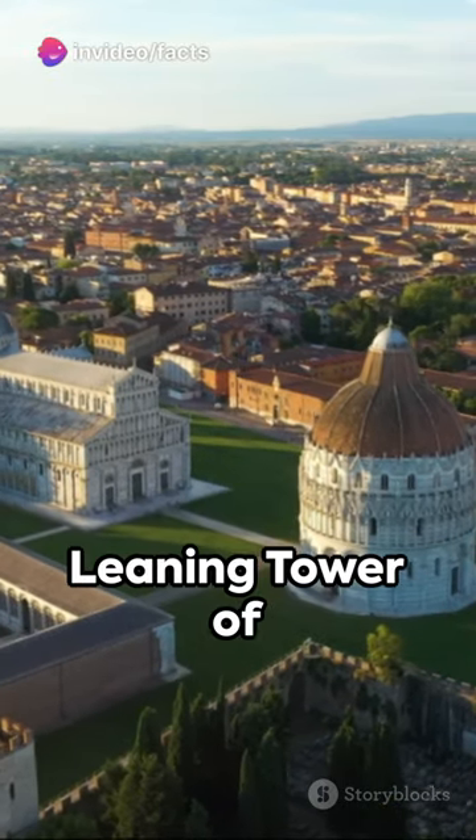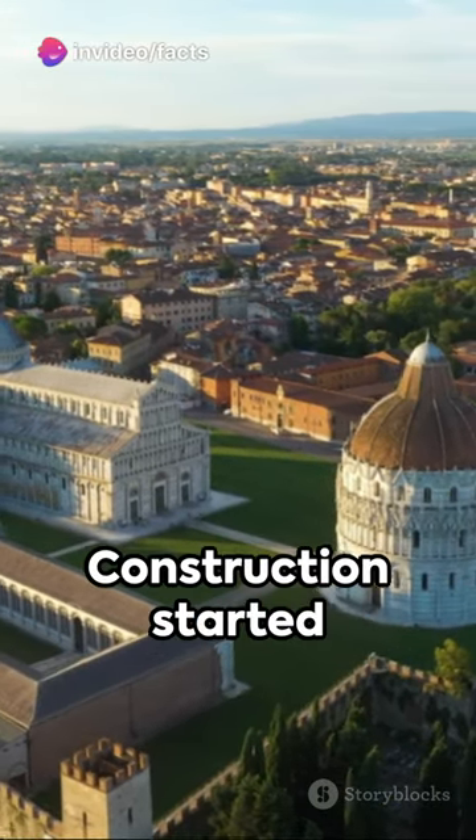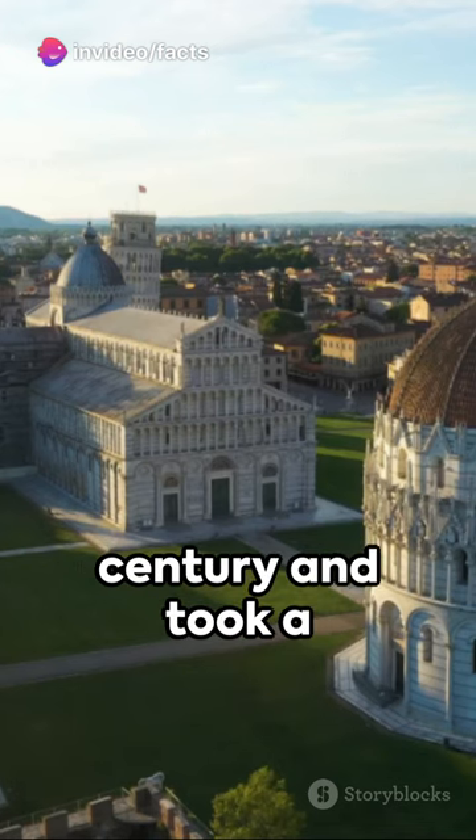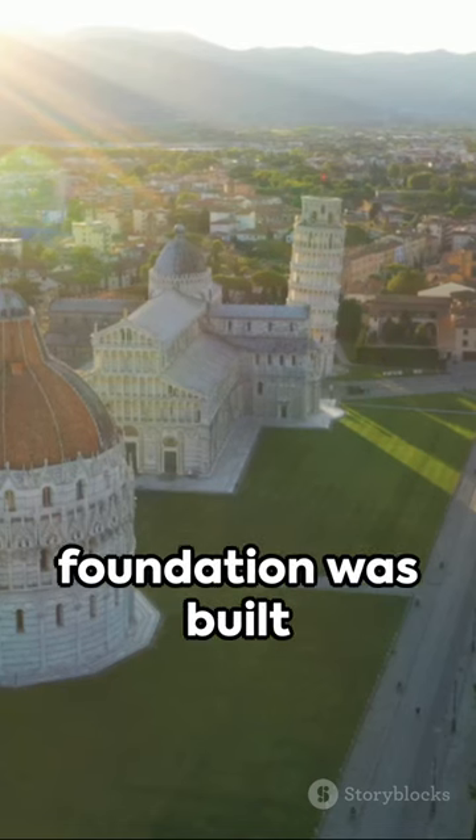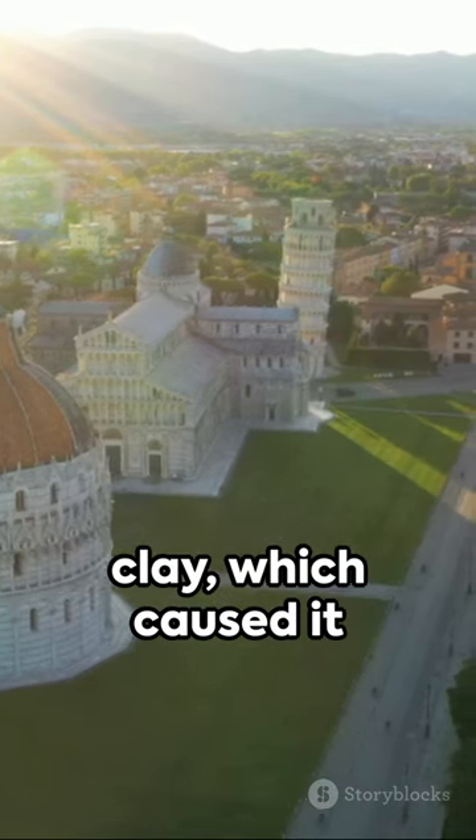Ever pondered the secrets of the leaning tower of Pisa? Here's a quick dive. Construction started in the 12th century and took a whopping 200 years to complete. But why does it lean? The tower's foundation was built on a dense layer of clay, which caused it to tilt.